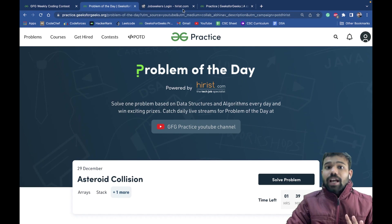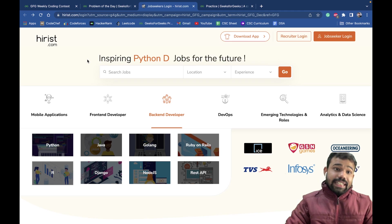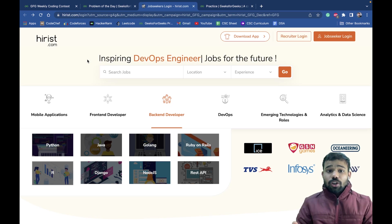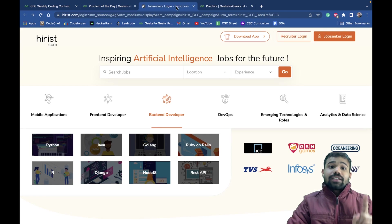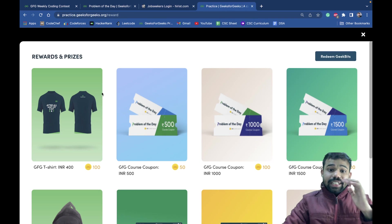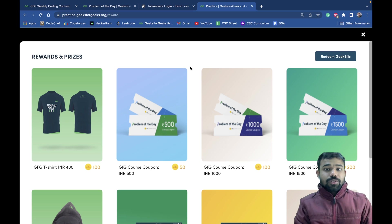hires.com is where you can get amazing job opportunities too, and these GFG weekly coding contests and Problem of the Day are powered by hires.com, the tech job specialist. I will give the links to all three — the weekly coding contest, Problem of the Day, and hires.com — in the description box. I have the t-shirt and the bag, and you can also get GeeksforGeeks goodies. Thank you very much for watching, I hope this is helpful.